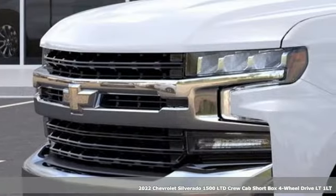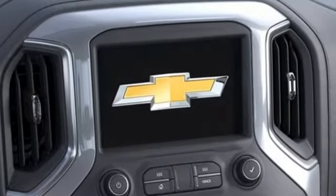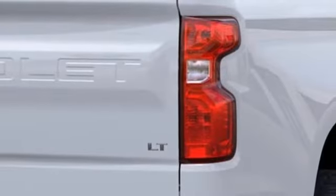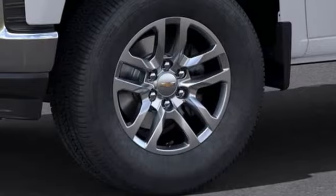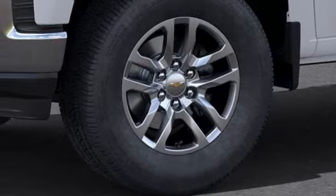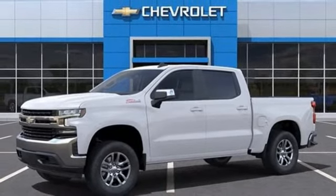Features include intercooled turbo inline four-cylinder engine, four-wheel drive, automatic transmission, trailer hitch receiver, streaming audio, Wi-Fi hotspot, dual-zone climate control, aluminum wheels, electronic shift on the fly, and LED low and high-beam headlights. See what it can do for you when you take it for a test drive.